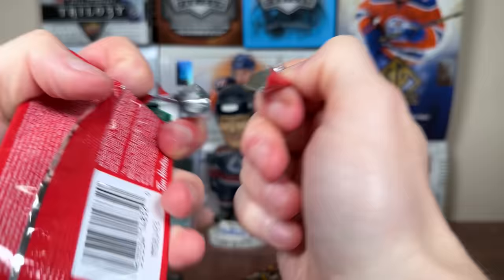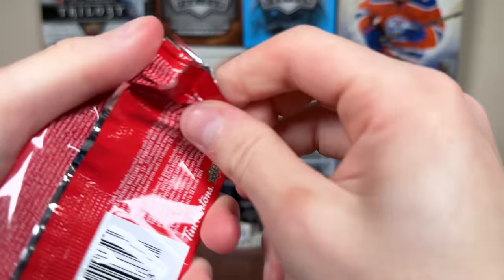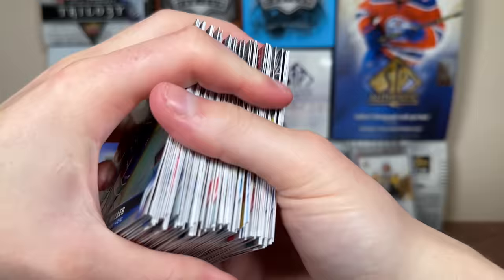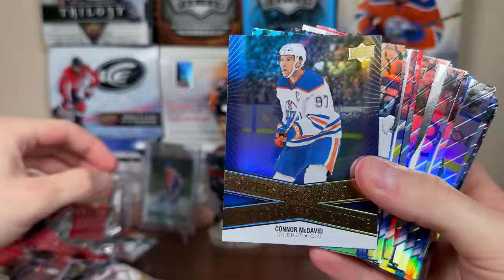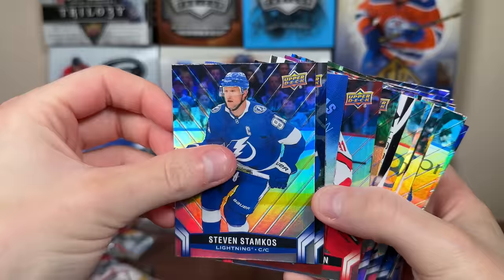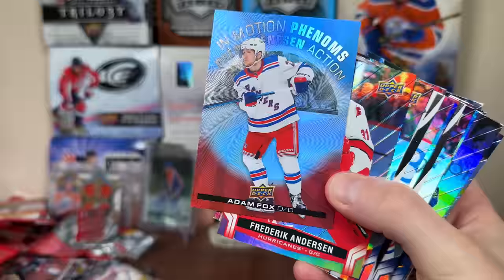Let's grab another clump. Still looking for Ice Gems and a couple of 3D cards, hopefully we find them here. There's Miller, Superstar Showcase: McDavid. Hellebuck, Morgan Riley, Toffoli, Stamkos, Tim Horton. InMotion Phenoms: Adam Fox — there's one of our InMotion Phenoms. These are 1 in 12, so should be getting like 8 of them in here, maybe 9 if we're lucky.